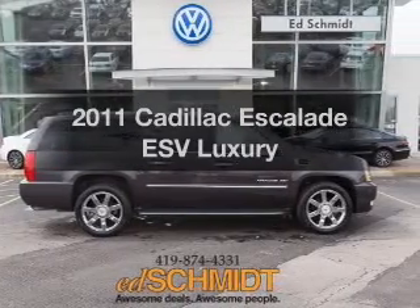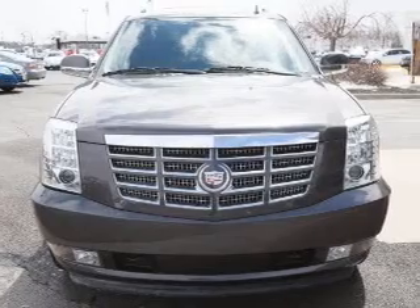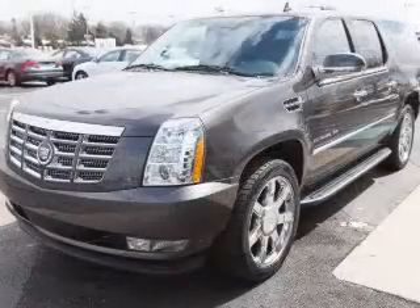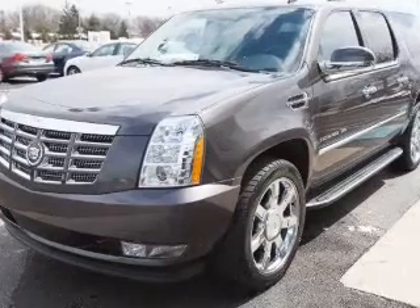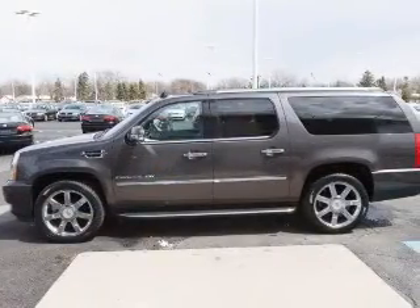Get noticed in this 2011 Cadillac Escalade ESV. If you're looking for a first-rate auto, this one could be yours today. The powertrain includes all-wheel drive with a powerful 8-cylinder engine connected to a smooth-shifting 6-speed automatic transmission.